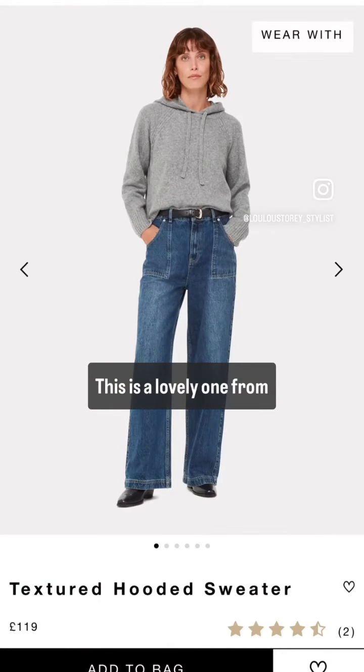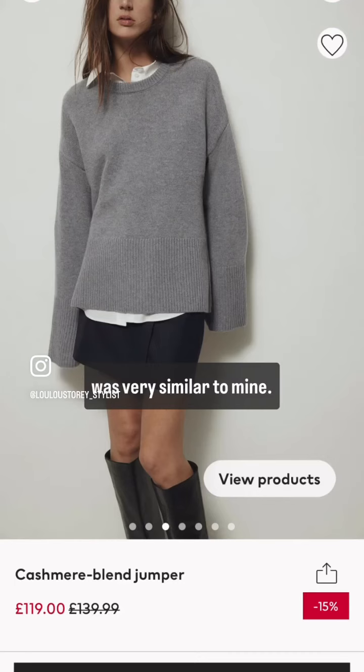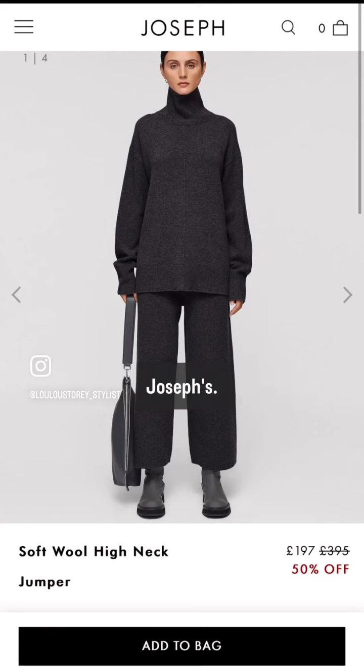Here we are — this is a lovely one from Whistles actually, a cashmere hoodie. And also here they had a cashmere from Whistles that was very similar to mine. But everywhere: H&M, Zara, all the way up to the Totems and the Josephs.